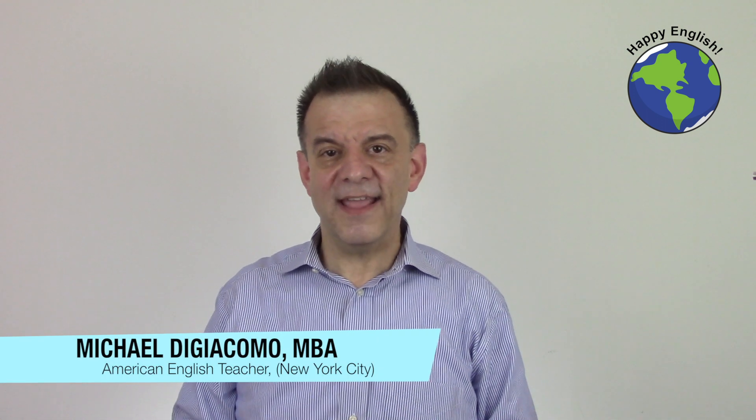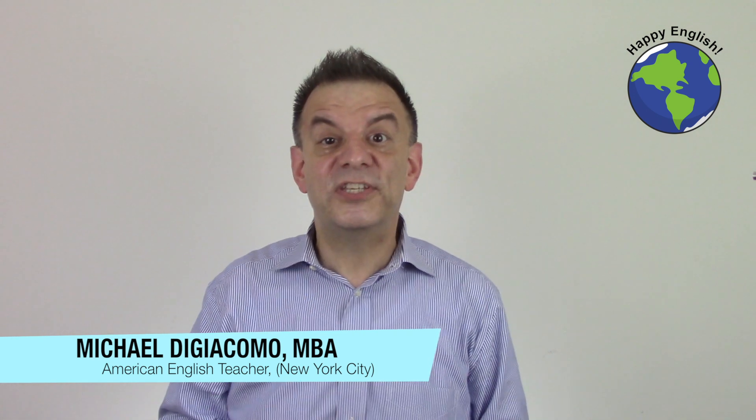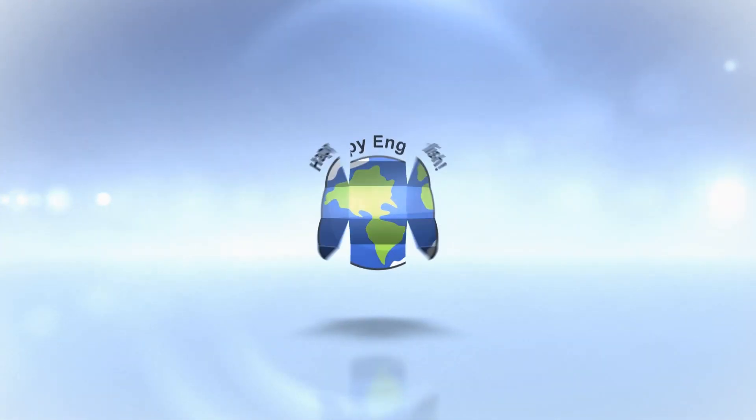Well, that's our English lesson for today. Do you like to wear casual clothes or formal clothes? Why don't you leave a comment below and let us know. Thanks for studying today. I'll see you next time, right here at Happy English.